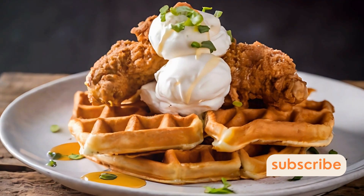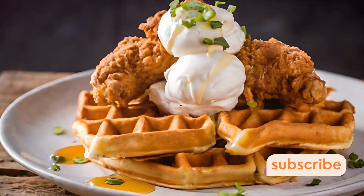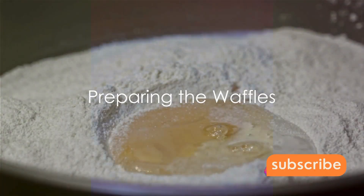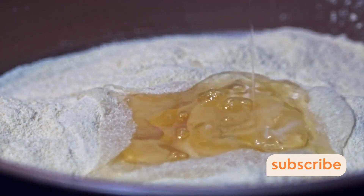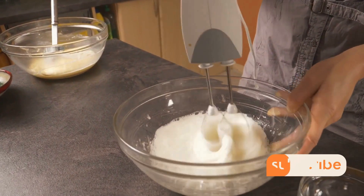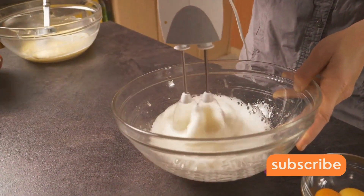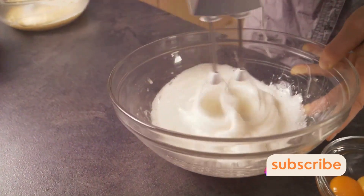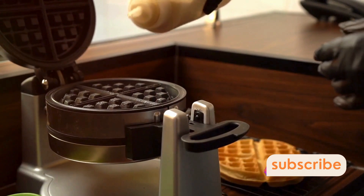You are about to discover the secret to making the best chicken and waffles right in your kitchen. First things first, let's begin with the waffles. You'll need some basic pantry items: flour, sugar, baking powder, salt, eggs, milk, and butter. Start by whisking together your dry ingredients, then beat in the eggs, milk, and melted butter, creating a smooth, pourable batter.